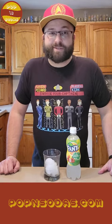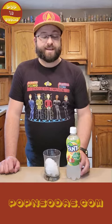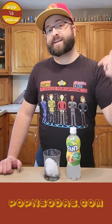Hello and welcome back to Poppin' Sodas. I'm Derek. Today we have something pretty special. I'm not going to go into a ton of detail on Fanta because I'm going to do that in a separate episode — I want to talk about this soda here.